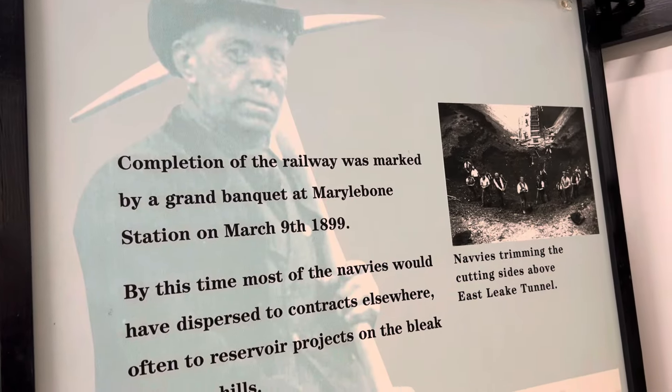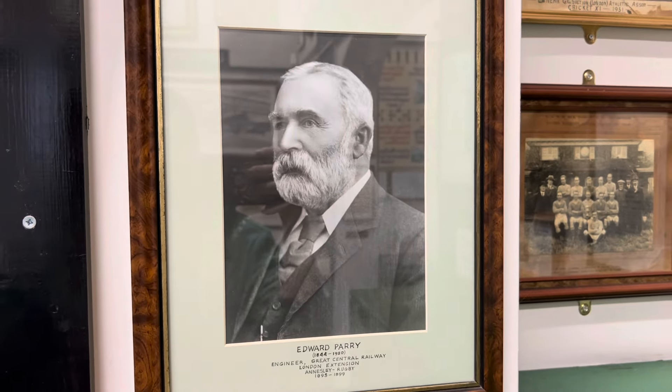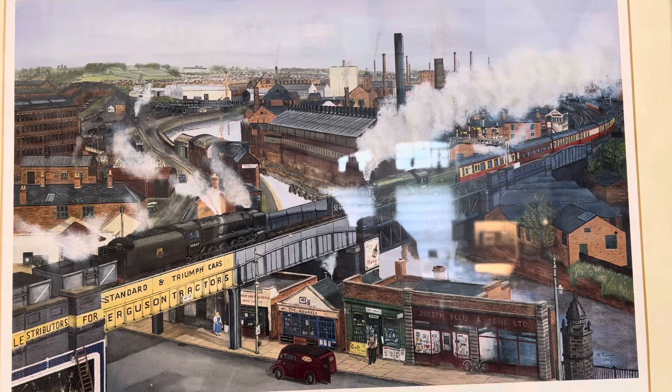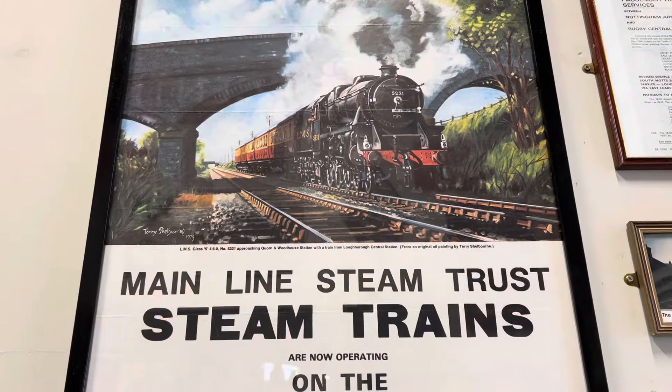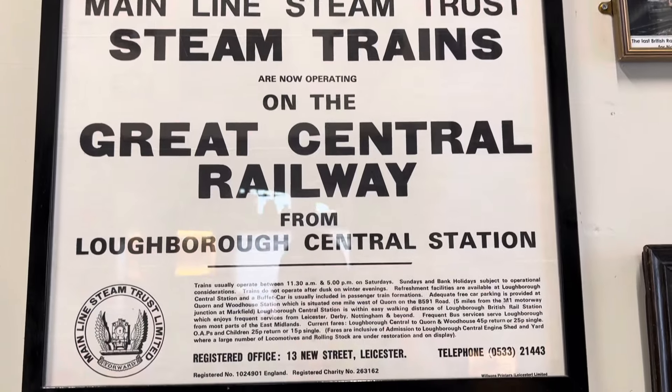It's an old site, brand new M1. This was a central line that was closed, traffic was lifted, leaving abandoned buildings. Getting stations ready for visitors, volunteers came from all walks of life, trains returned — first to Quorn. They became a limited company and the name Great Central Railway lives again.